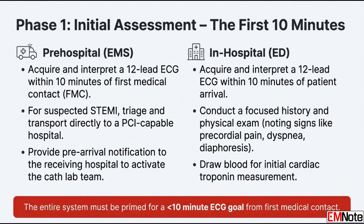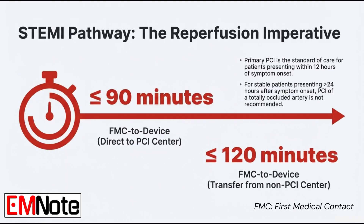Let's pivot to a confirmed ST segment elevation myocardial infarction, a STEMI. The patient goes straight to a PCI-capable center. What is the single most important metric there? That would be the first medical contact to device time. The target is 90 minutes or less — covering everything from the moment you first see the patient to the moment the balloon is inflated in the blocked artery.